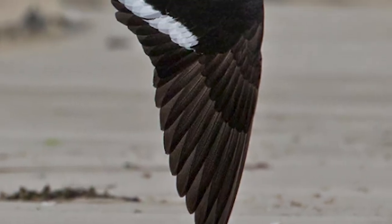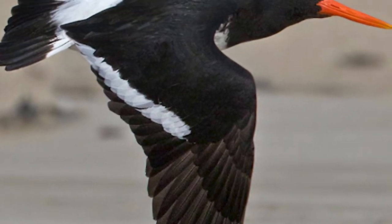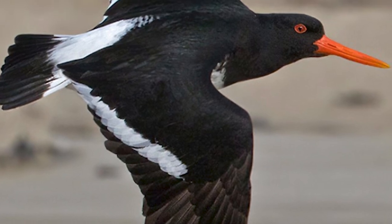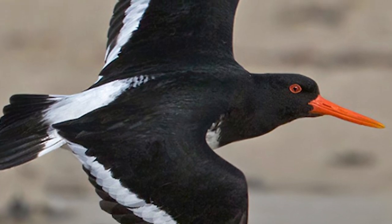Birds are around 48cm in length and weigh around 600g, being endemic to the Chatham Islands, 800km to the east of mainland New Zealand, inhabiting Southeast, Pitt, Mangare, and the main Chatham Island.